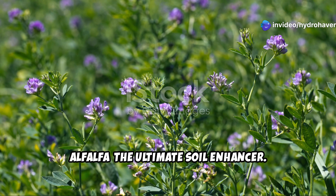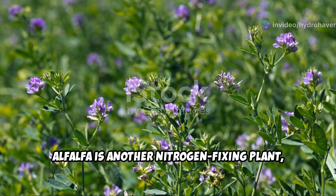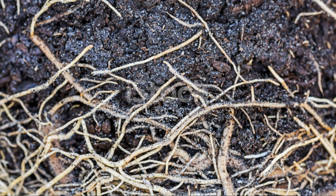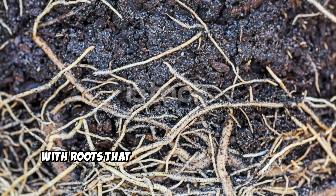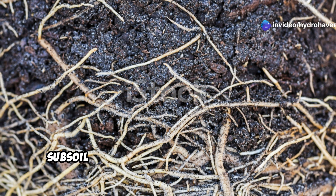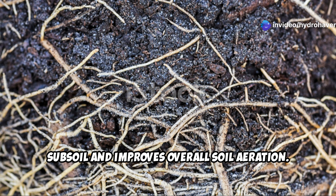Alfalfa — the ultimate soil enhancer. Alfalfa is another nitrogen-fixing plant, but its benefits go even further. With roots that can grow up to 10 feet deep, alfalfa brings up nutrients from the subsoil and improves overall soil aeration.